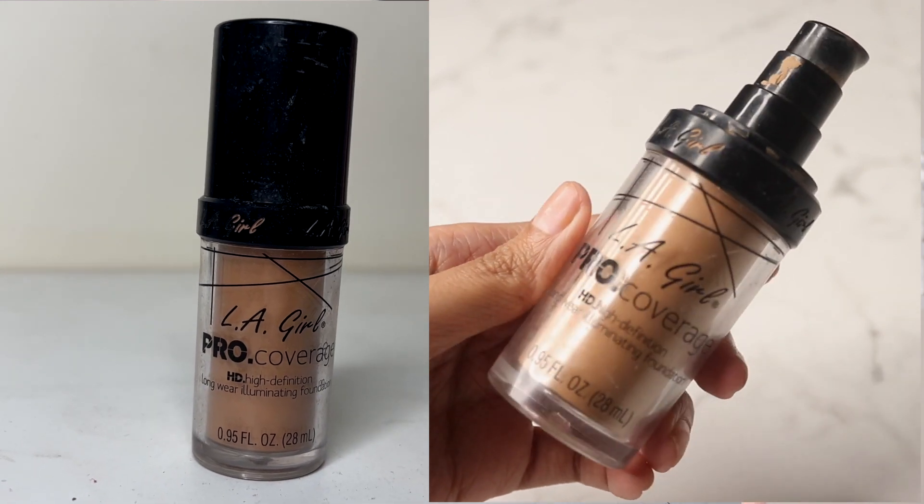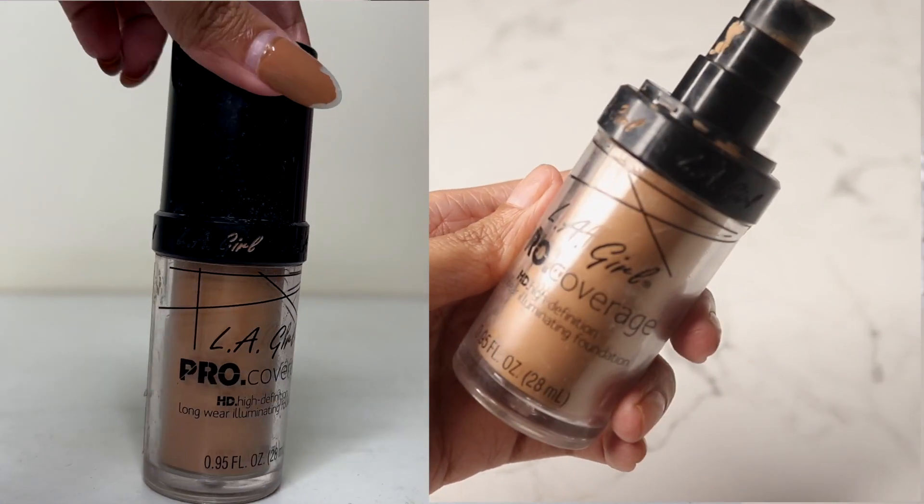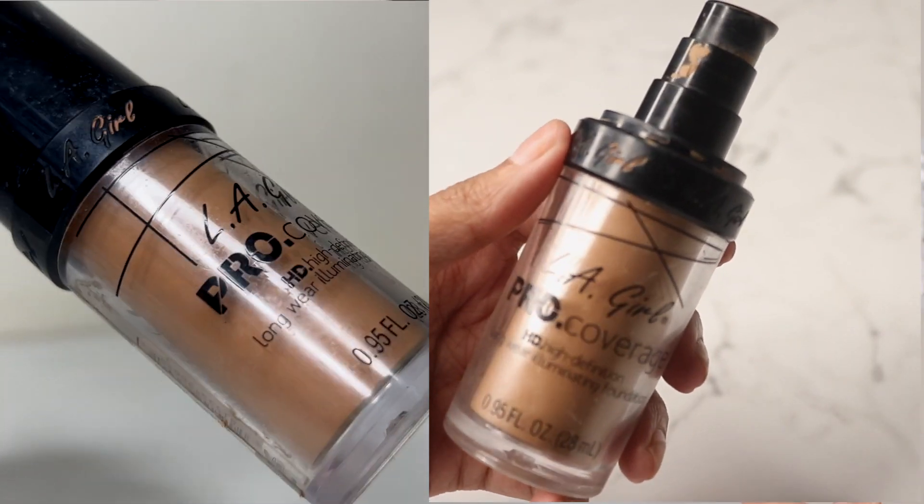For the foundation, we had the LA Girl Pro Coverage Foundation. The goal with this one is to completely finish it. It feels like there's a lot of product but that is far from the truth - I literally have to scrape it out to get the foundation. There has been significant progress and very little amount left, so I feel like by the end of next month this foundation will be completely gone. I have loved using it and I love how it looks on me.